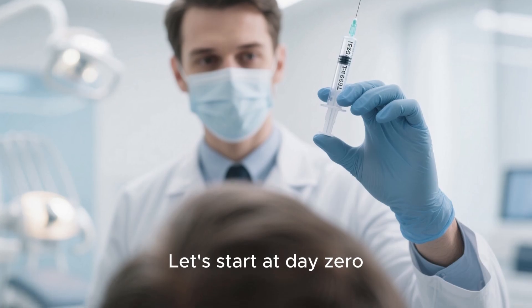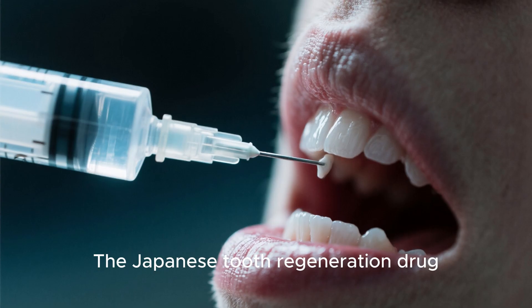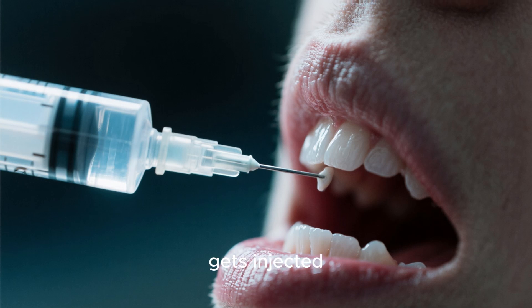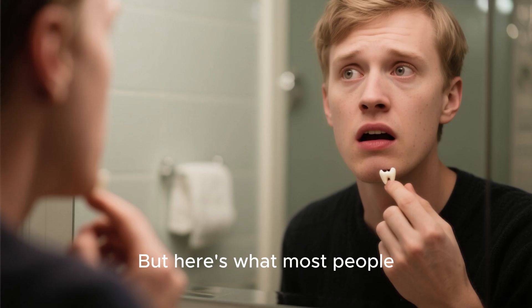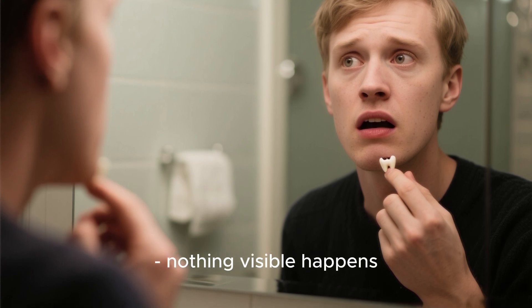Let's start at day zero. You walk into the clinic, nervous but excited. The Japanese tooth regeneration drug, TRG-035, gets injected directly into your gum tissue where the missing tooth once was. But here's what most people don't understand: nothing visible happens immediately.